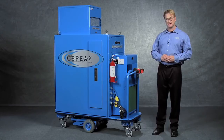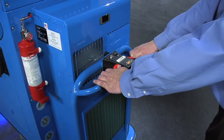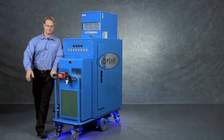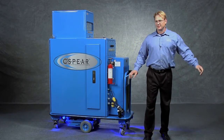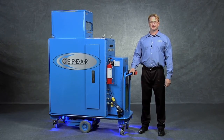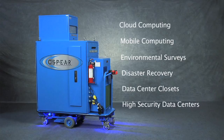This unit is also equipped with our FireTrace fire suppression system. The NEMA 4 C3Sphere also uses a mobile base with a zero turn radius. It's completely mobile, fits in all wheelchair access ramps, and most elevators. The features of the NEMA 4 C3Sphere make it uniquely suited for cloud computing, mobile computing, environmental survey, disaster recovery, data center closet, high-security, and environmentally protected data centers as well.